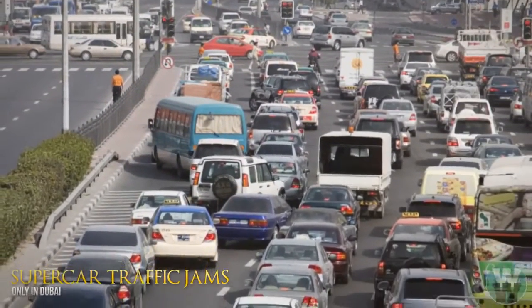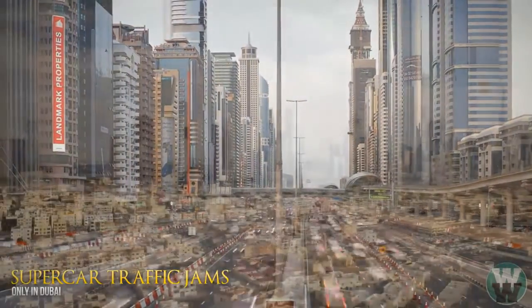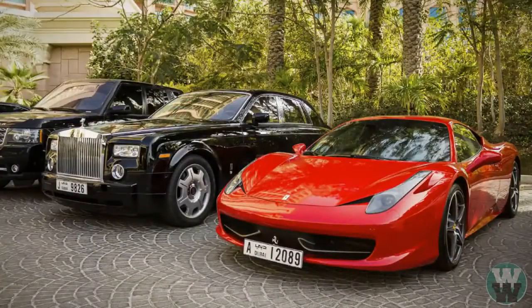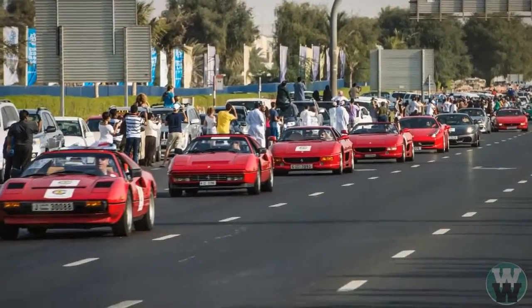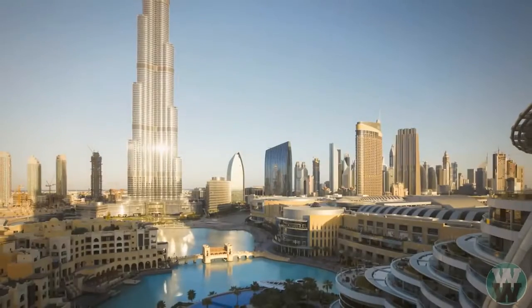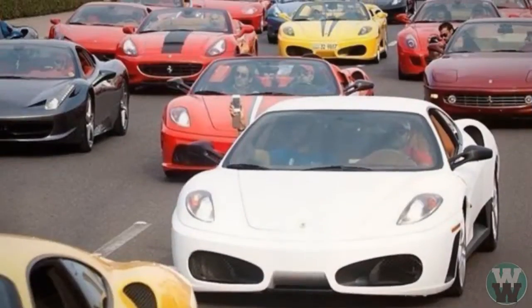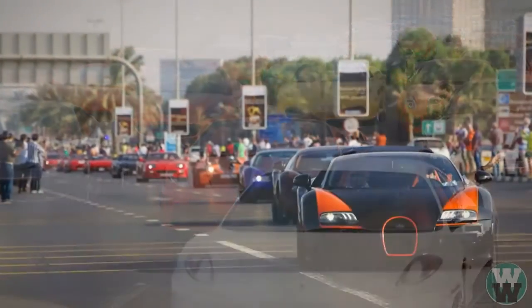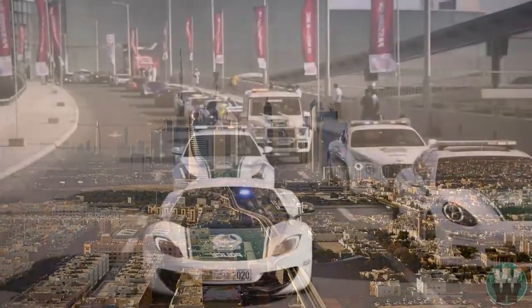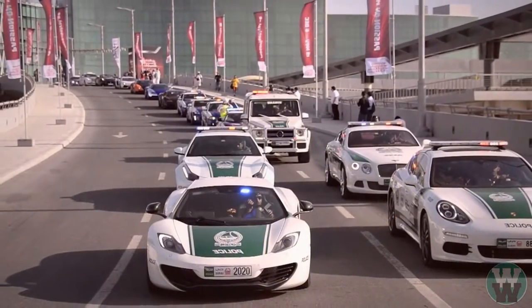Number 1: supercar traffic jams. We've all seen the average traffic jam consisting of normal, boring cars and trucks, but in Dubai it's a totally different story. Often when there are lots of cars on the road, they are exotic supercars worth tens of millions of dollars. Most of the time this is because the billionaire playboys of Dubai meet up regularly for cruises to show off their beautiful cars. Only in Dubai would blocking the highway with supercars make sense.